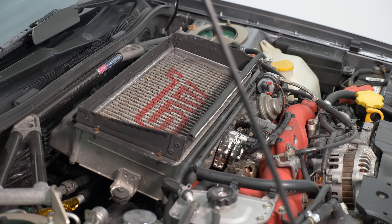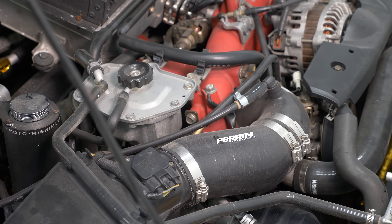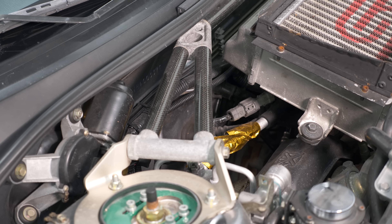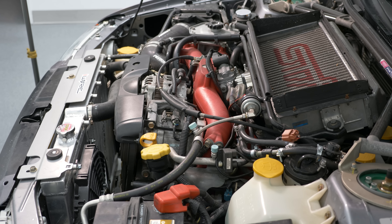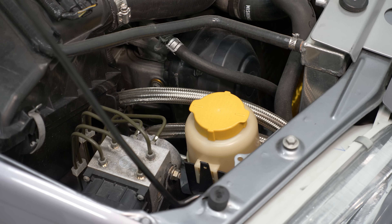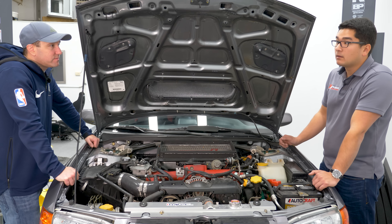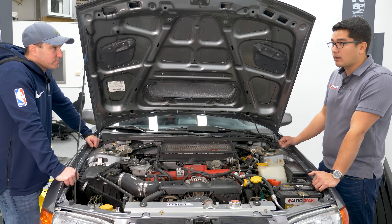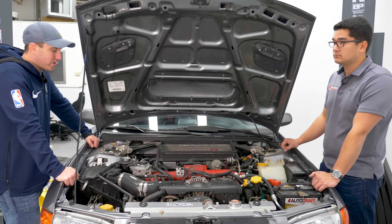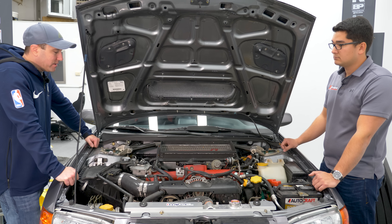Other than that, there's a host of little changes: a Mishimoto catch can which doesn't seem to be baffled, Perrin and Mishimoto silicone hoses, more heat rejection material, a strut tower bar, adjustable dampers and camber plates, a coil radiator, and oil cooler lines running through the engine bay. The goal was to make this as close to a JDM STI as possible, with all the reliability of an OEM car — as they've discovered on the track. Let's take this on the road and see how it drives.